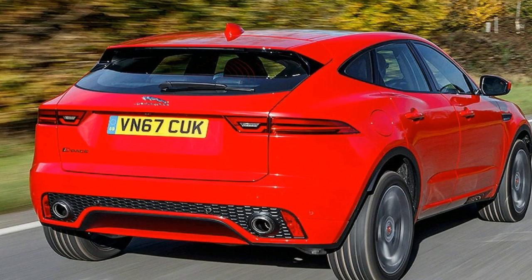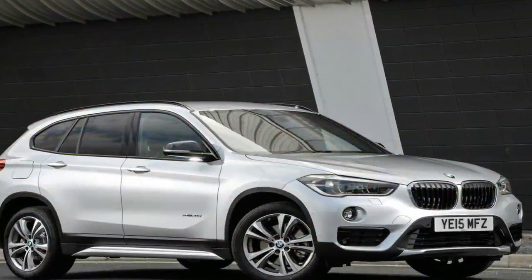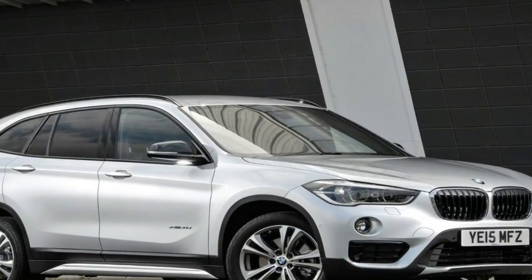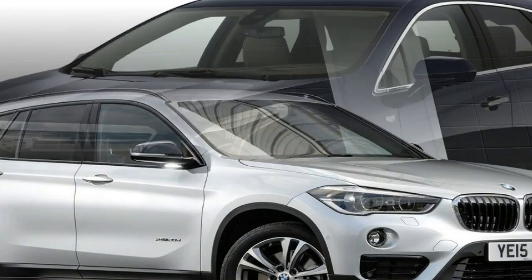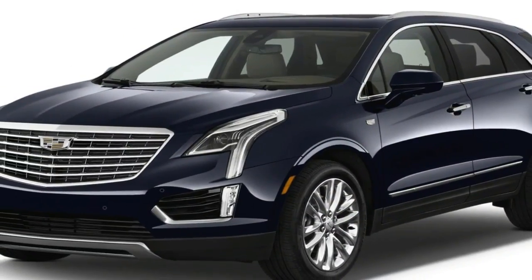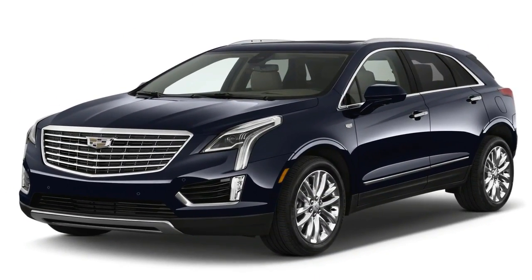Despite the inherent difficulties in designing a small luxury SUV, both Jaguar and Volvo have largely succeeded. The Jaguar is the bigger surprise of the two because its designs have traditionally been about a big but elegant presence.